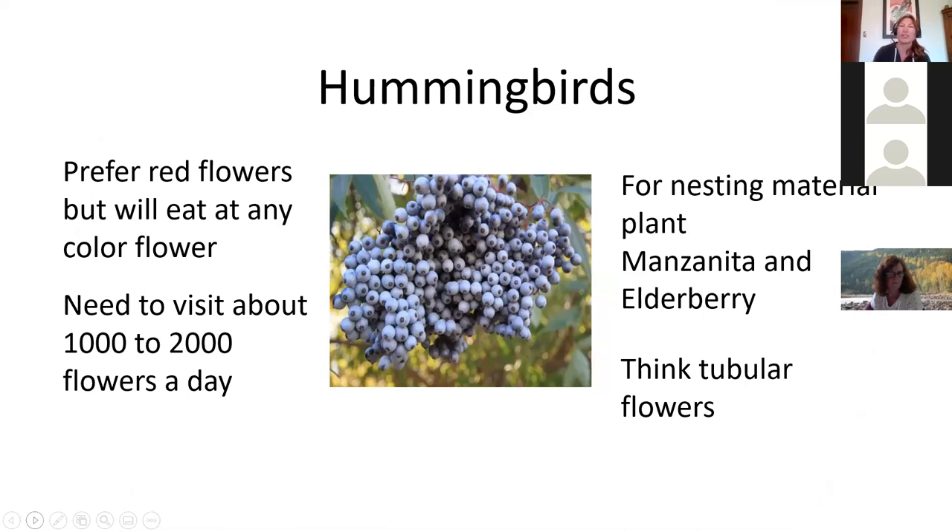What should you plant for specific pollinators? Hummingbirds prefer red flowers but will visit any color — red is just their first choice. They need to visit about 1,000 to 2,000 flowers a day, which is insane. When you see a hummingbird spend just a few seconds at a flower, that's because flowers are smart — they don't fill the whole flower with nectar. Their goal is to get the hummingbird to accidentally pick up pollen and carry it to other flowers, so hummingbirds have to work extra hard.